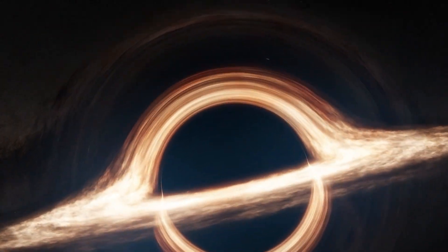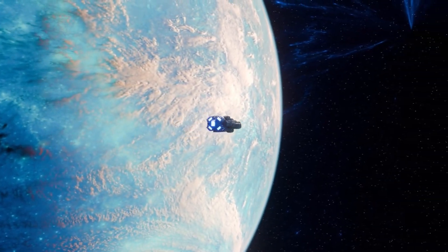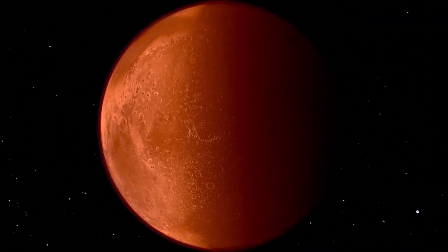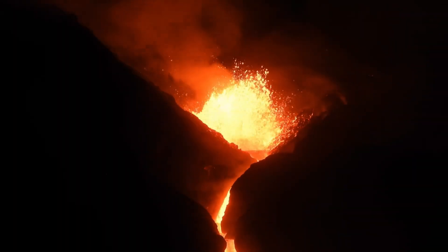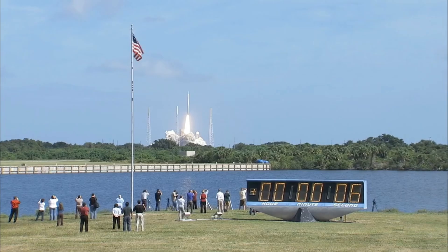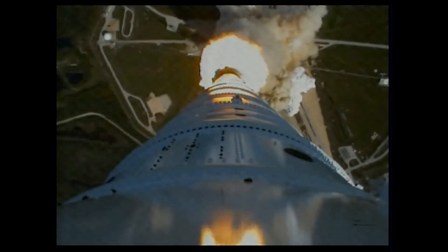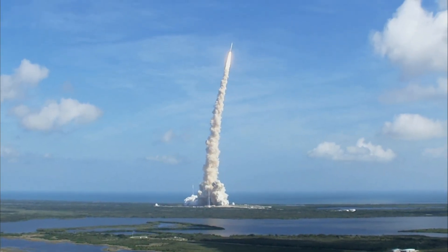The Moon will also play a critical role in humanity's broader goals for space exploration. As a stepping stone to Mars and beyond, the Moon offers an opportunity to develop and test technologies needed for long-duration space missions. The experience gained from living and working on the Moon will be invaluable for future missions to Mars. In situ resource utilization (ISRU) technologies will enable astronauts to extract and use lunar resources such as water ice and regolith, paving the way for sustainable exploration and permanent human presence.